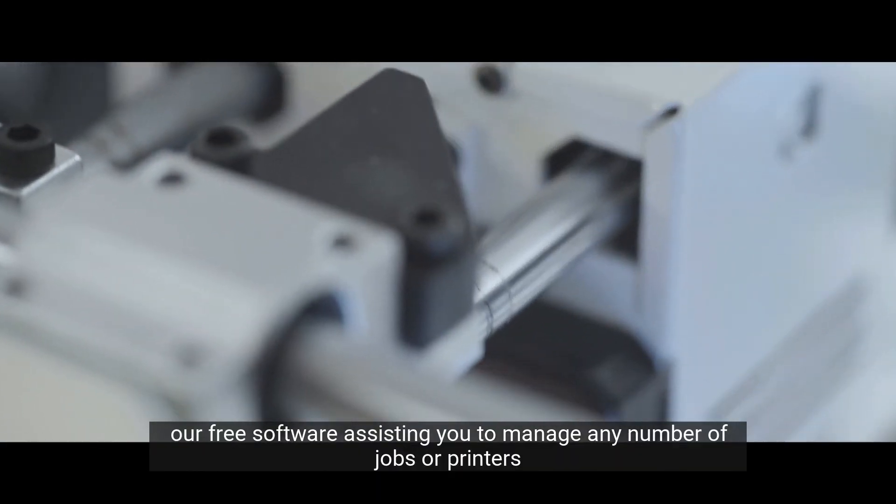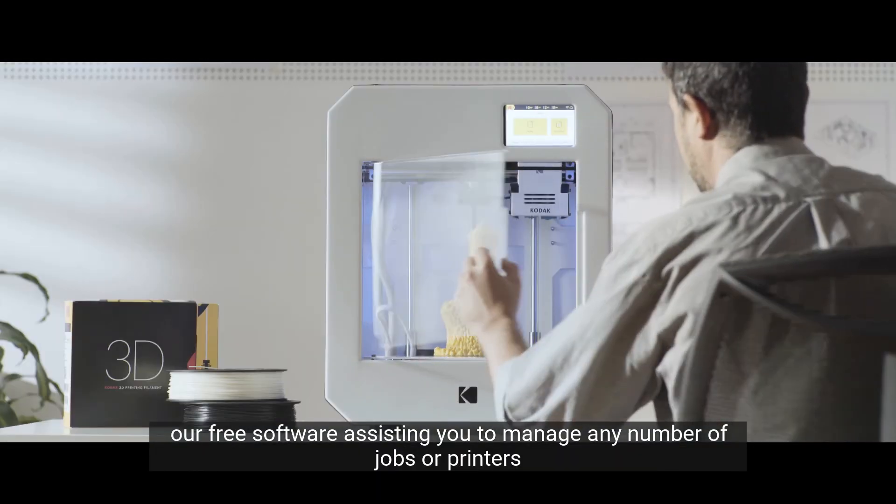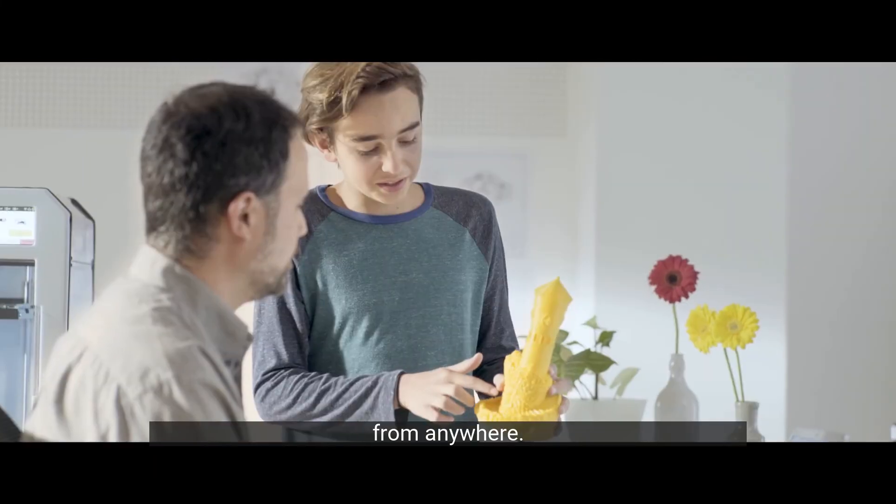Experience the Kodak 3D Cloud — our free software assisting you to manage any number of jobs or printers from anywhere.